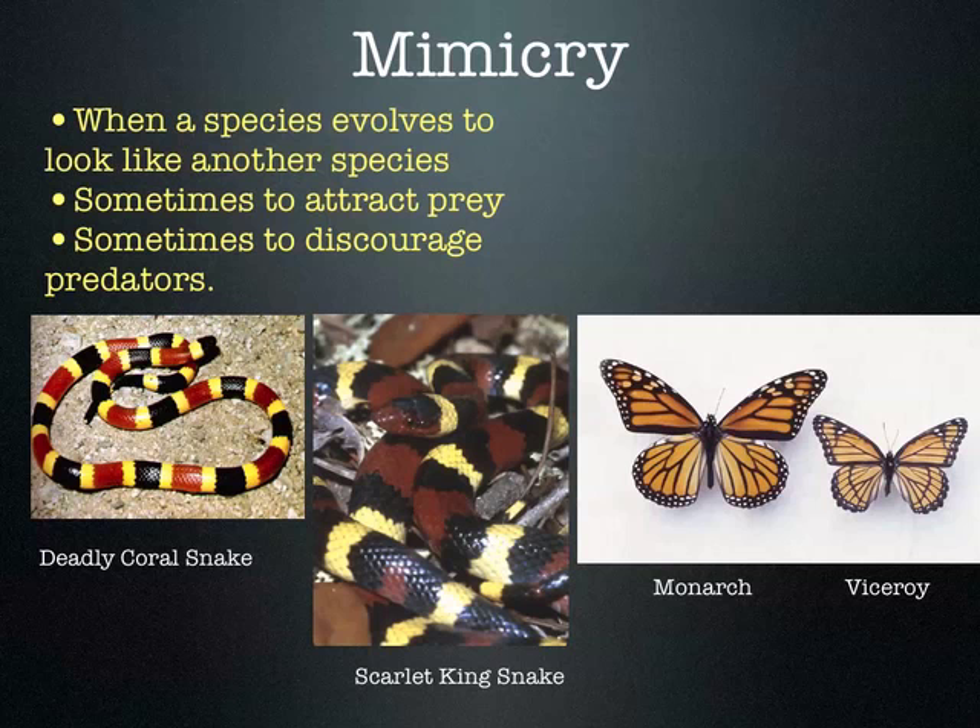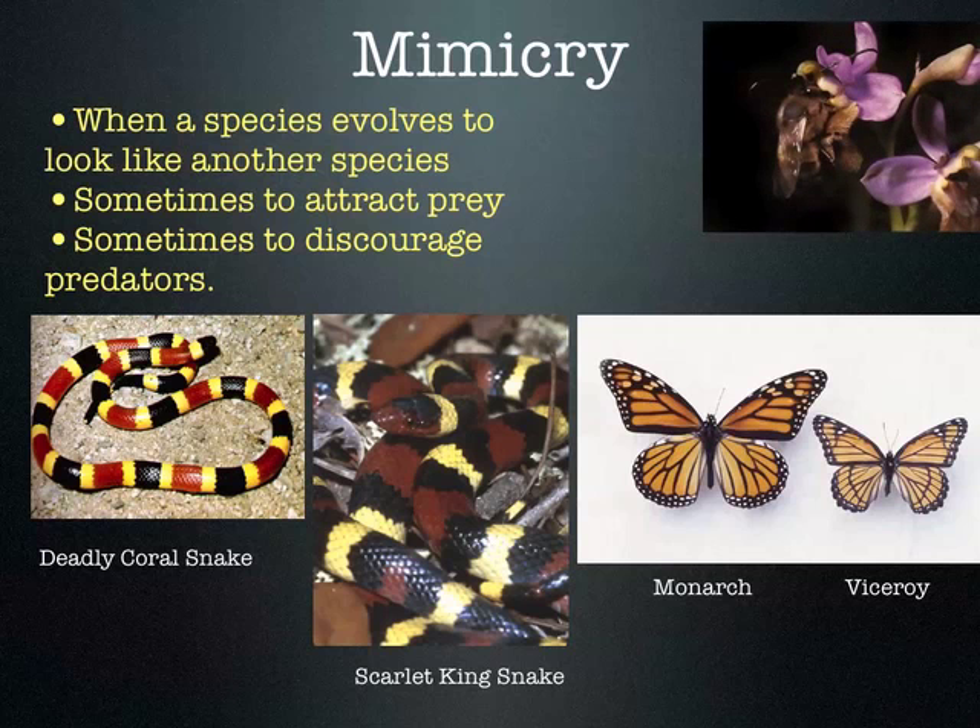This is a viceroy butterfly, which mimics the color and pattern of the monarch — which helps it survive because predators are less likely to eat it. The viceroy isn't really poisonous at all, but predators don't eat it because they mistake it for the monarch. Last one — this is the bee orchid. This orchid has a lower petal that looks like a bee, with that fuzzy texture. Bees actually think it's a female bee and are attracted to it, try to mate with the flower, and in the process spread pollen from one flower to another. This plant mimics bees to attract them and help spread its pollen — another case of mimicry.